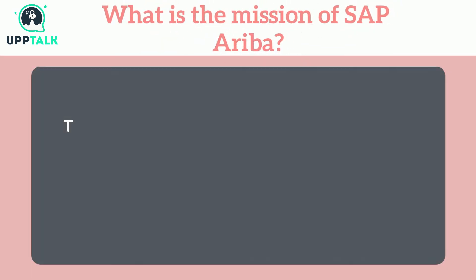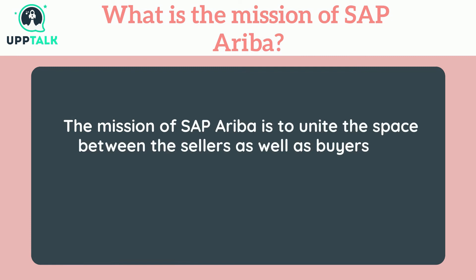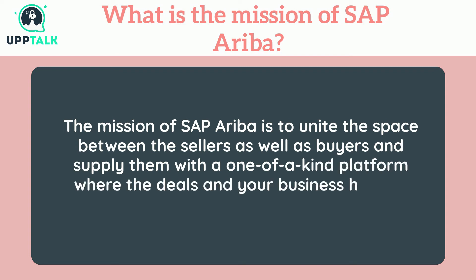What is the mission of SAP Ariba? The mission of SAP Ariba is to unite the space between the sellers as well as buyers and supply them with a one-of-a-kind platform where business deals happen perfectly.